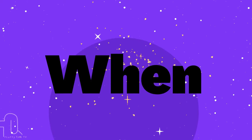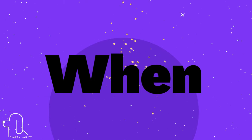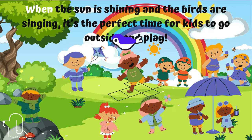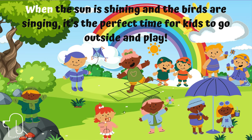Number 17. Here is the next sight word: 'when.' Let's use 'when' in a sentence. When the sun is shining and the birds are singing, it's the perfect time for kids to go outside and play.